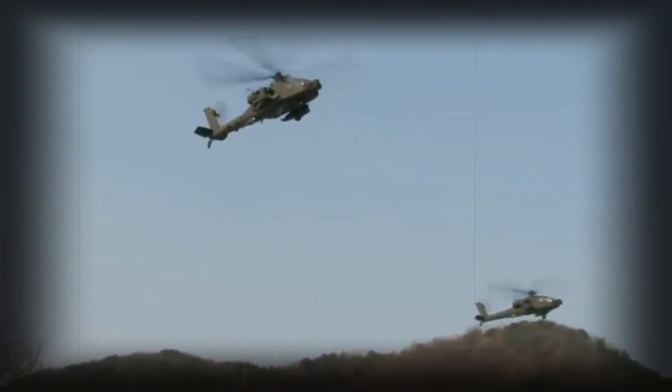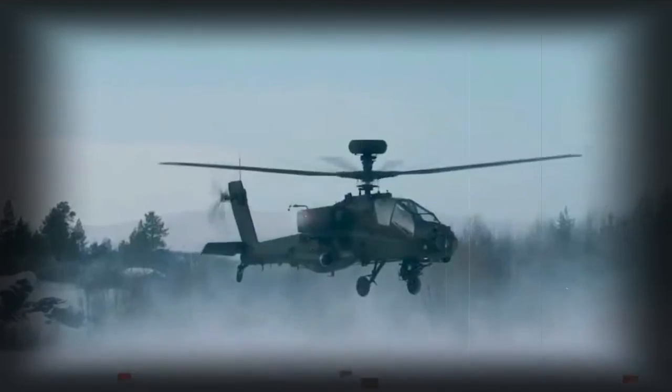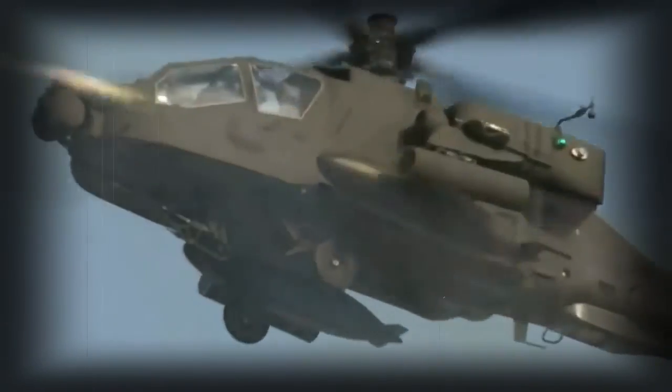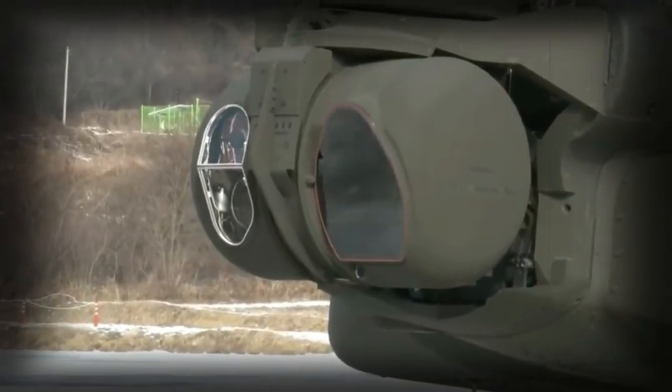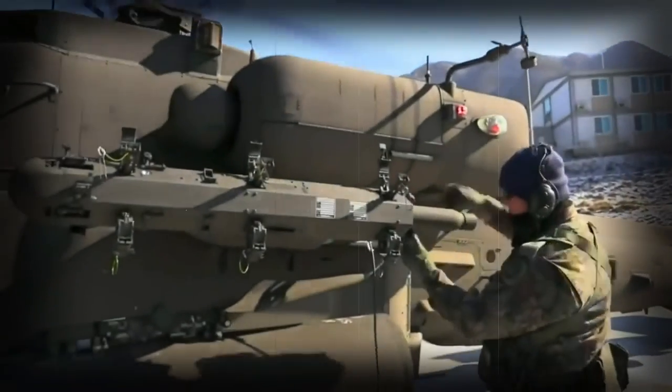It has four hardpoints on stub wings and can carry various missiles. Armament is tailored depending on mission requirements. The AH-64E can carry up to 16 AGM-114 Hellfire 2 anti-tank guided missiles. For self-defense against hostile helicopters, the Apache Guardian can carry up to 2 AIM-9 Sidewinder, 4 AIM-92 Stinger, or 4 Mistral air-to-air missiles. It can also carry two AGM-122 Sidearm air-to-ground anti-radiation missiles that can target hostile radars. The gunship is often equipped with 19-shot pods with Hydra-70 unguided rockets, and can carry up to 4 of these pods.